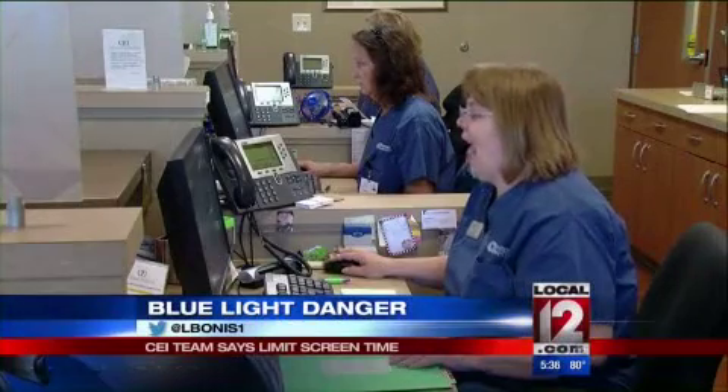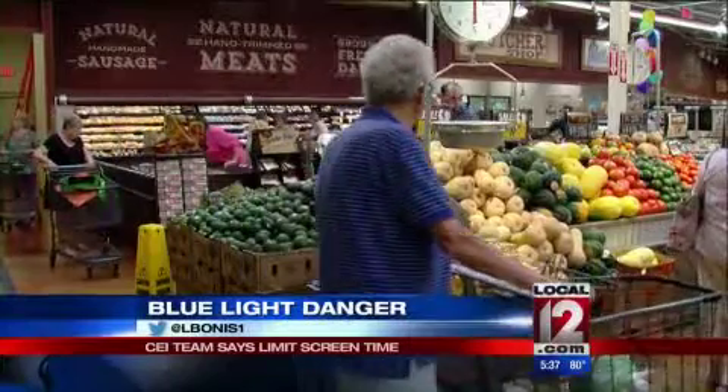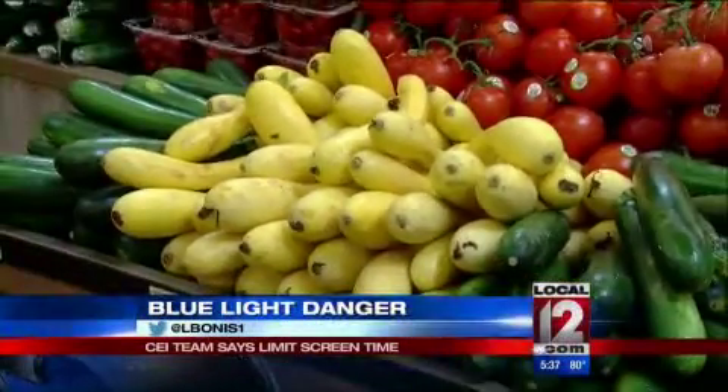To work against this effect, give your eyes a break every 20 minutes from blue light and add a few sight-saving foods. Bright yellow and dark green vegetables top the list of sight-saving foods.